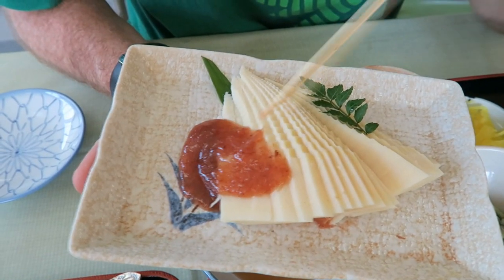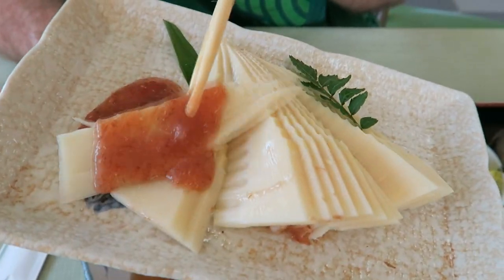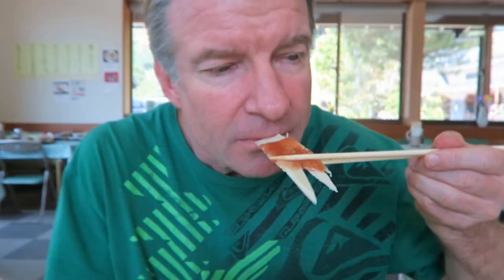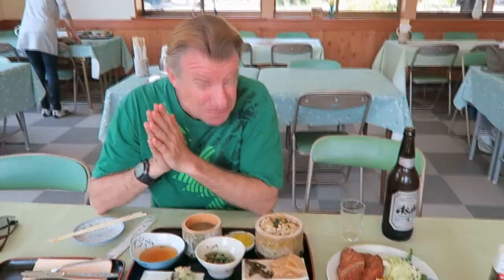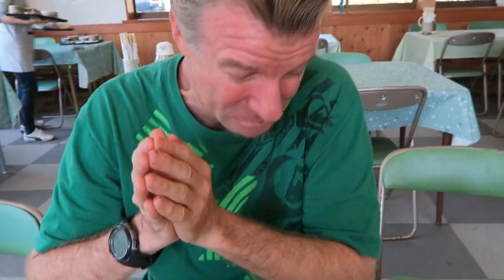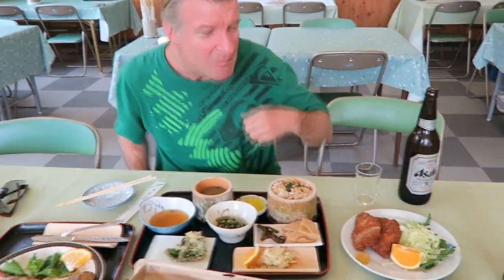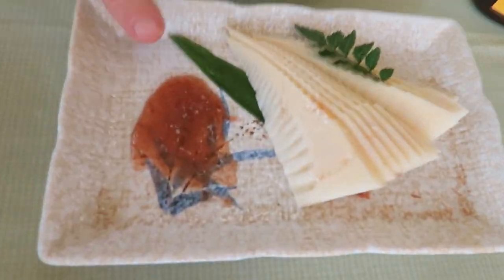This is a plum sauce right here, and I think it's gonna need the plum sauce otherwise it's gonna be really bitter. Not much of a smell. The sauce is really, really sour — the sauce is making me cry. It's so sour. It's like umeboshi — it's really super salty, but good. Super super tangy.